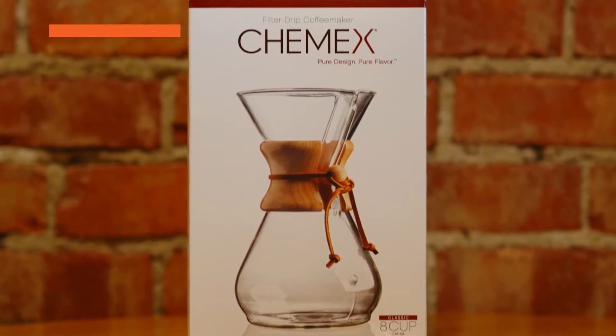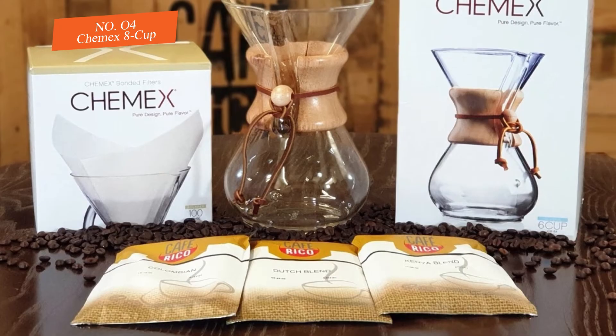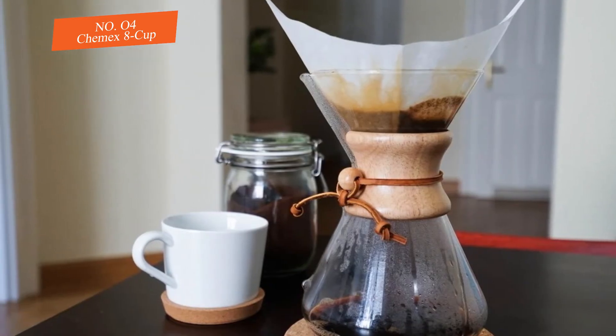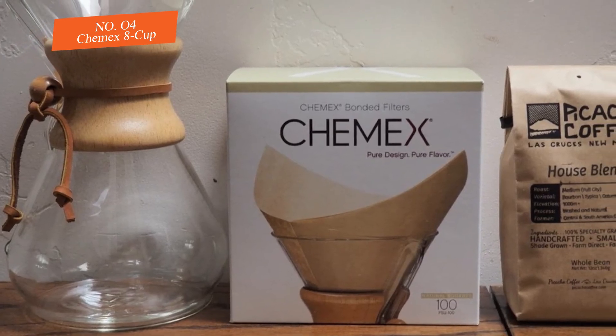Number four: Chemex 8-Cup. The Chemex coffee maker has been a staple in homes and coffee shops alike for quite some time. Its sleek design and excellent flavor quality appeal to coffee enthusiasts of all kinds, and its eight-cup capacity makes it ideal for households with multiple coffee drinkers.